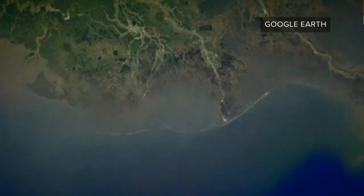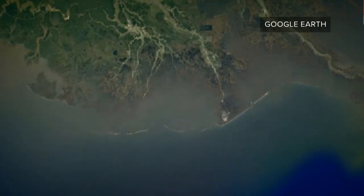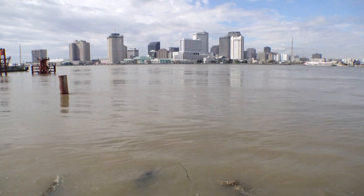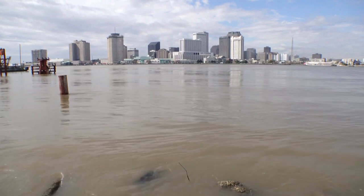Louisiana has lost about 2,000 square miles since 1932. Klein says coastal restoration means better hurricane protection for greater New Orleans — for every mile of coastal wetlands that exists, storm surge can be knocked down by one foot.